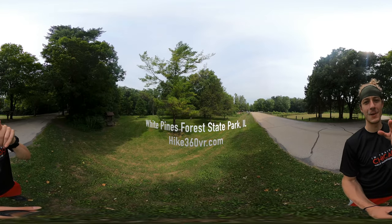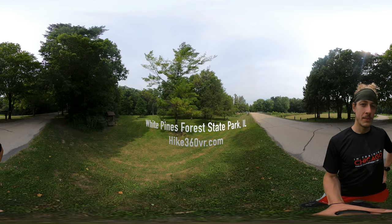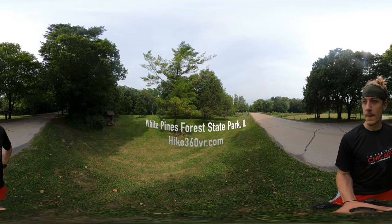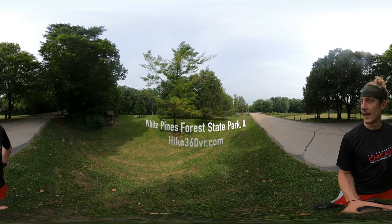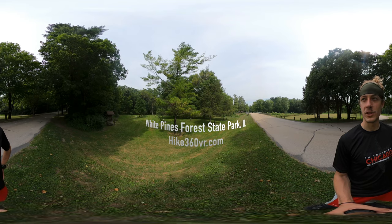Hello my friends, my family, and my followers. It's Hike360 here. I am at White Pines State Park and as I'm driving in I see this beautiful collection of trees.